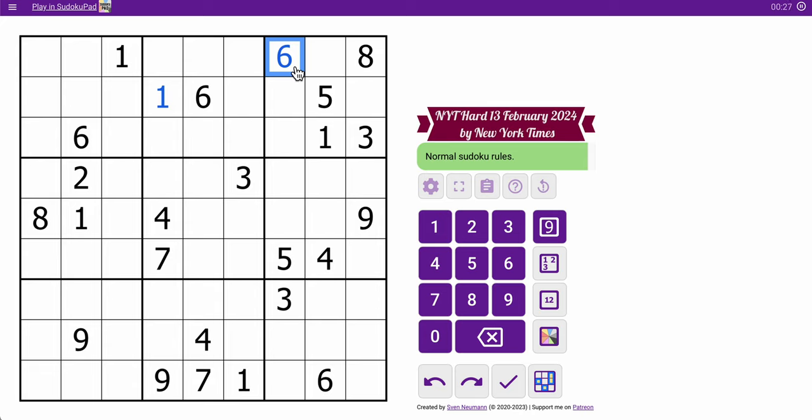The middle 3 rows: 2, 3, 8, 1, 4, 9, 7, 5, 4. I can place a 4 in the upper corners of box 4, to be specific. And in the bottom row, I'm going to get a 9 right there.